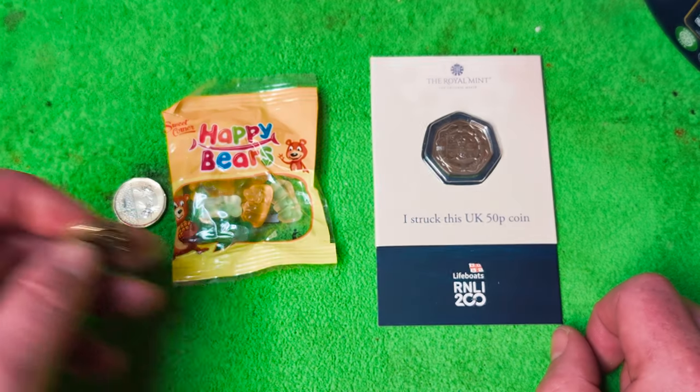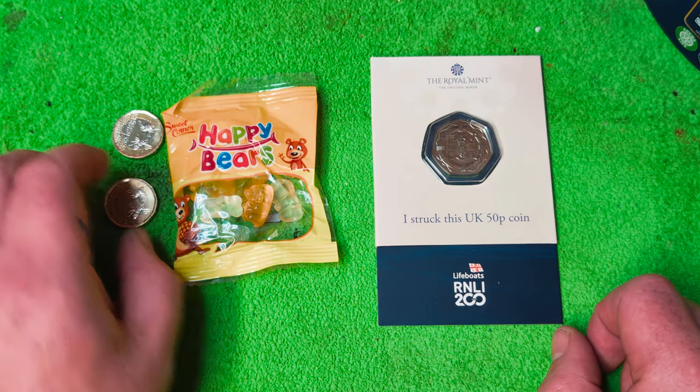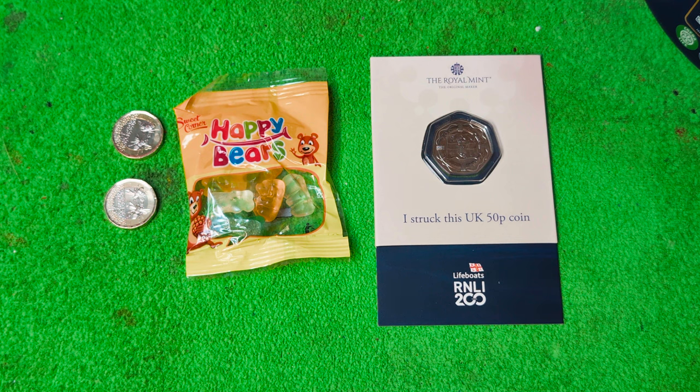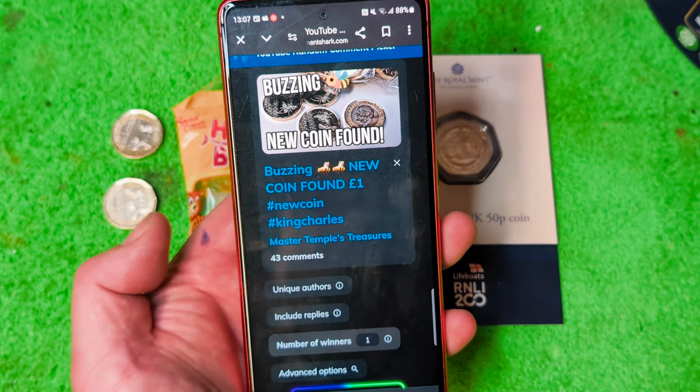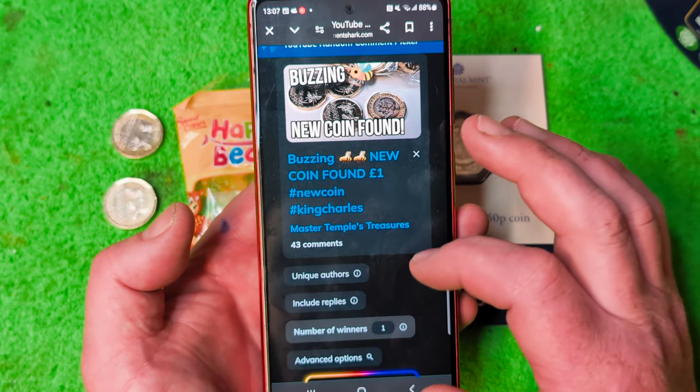Anyway, this giveaway is for subscribers. I have another one for members but I'll put that members one out at another time, probably tomorrow or over the weekend. Let's get the video up — the buzzing new coin found video.